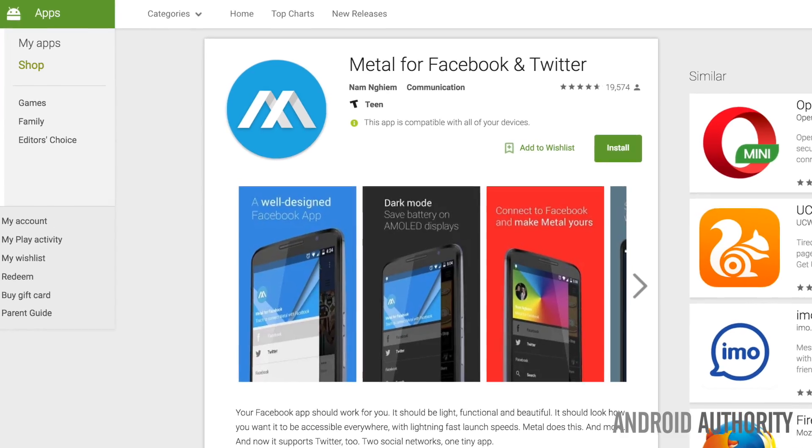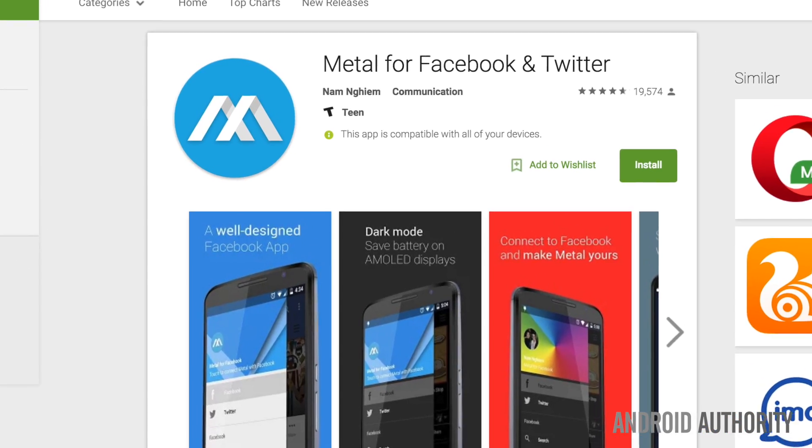Now, if that's true for you, let's talk about the alternatives — and it doesn't mean leaving Facebook altogether. Besides just using Chrome to use the web version of Facebook,